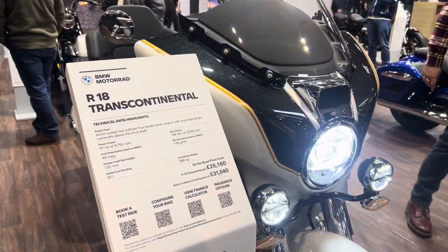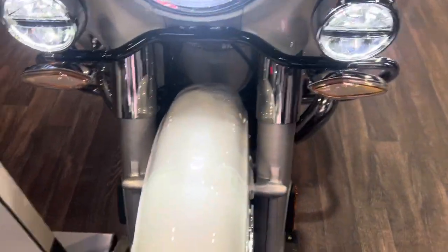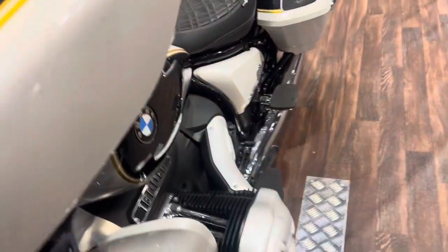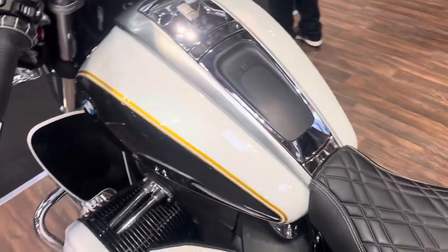This is the BMW R18 Transcontinental. That colour really does stand out — a lot of metallic in it, very sweet lacquer, big spotlights and an 1800cc Boxer engine.